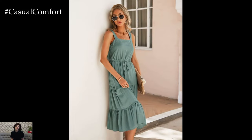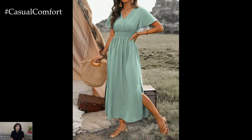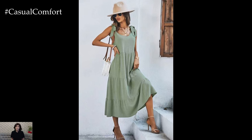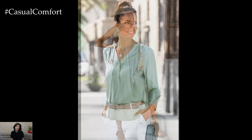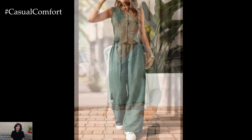Mint Green is set to be one of the standout colors for summer 2024, bringing a refreshing and versatile hue to your wardrobe. This light pastel shade is perfect for warm weather and can be styled in numerous ways to create chic and fashionable outfits. Here are some ideas to incorporate mint color into your summer fashion, ensuring you stay on trend and effortlessly stylish.